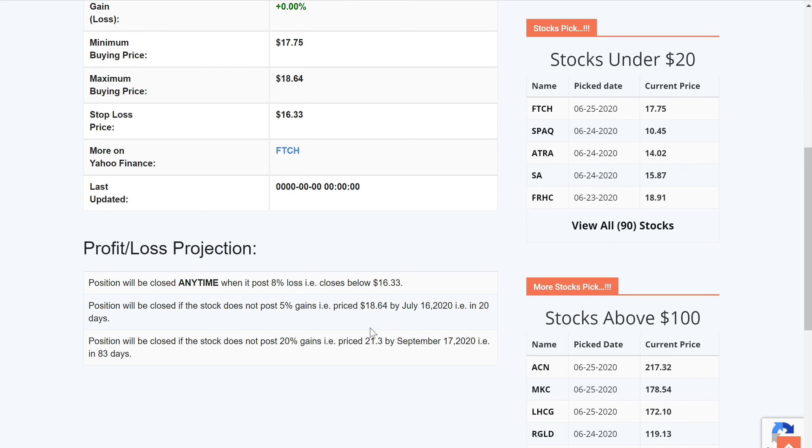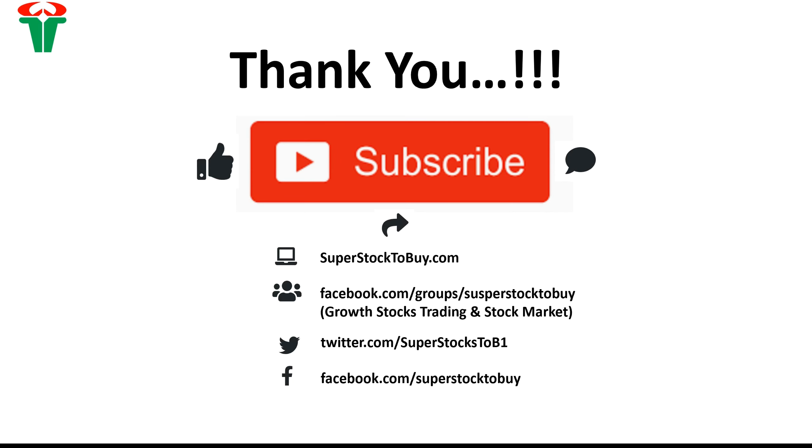Thanks again for watching this quick video. This is our website and our social media site — please join, we love to see you there. Please subscribe to the channel if you haven't had a chance to do so. I will see you guys in another video very shortly. Thank you very much and have a good night.